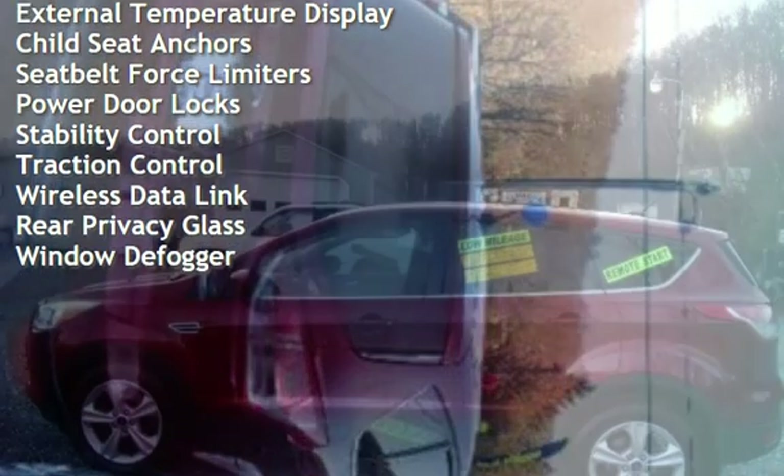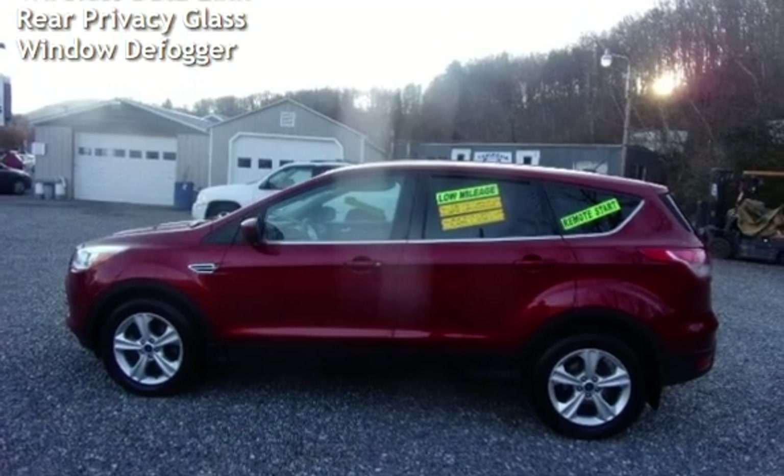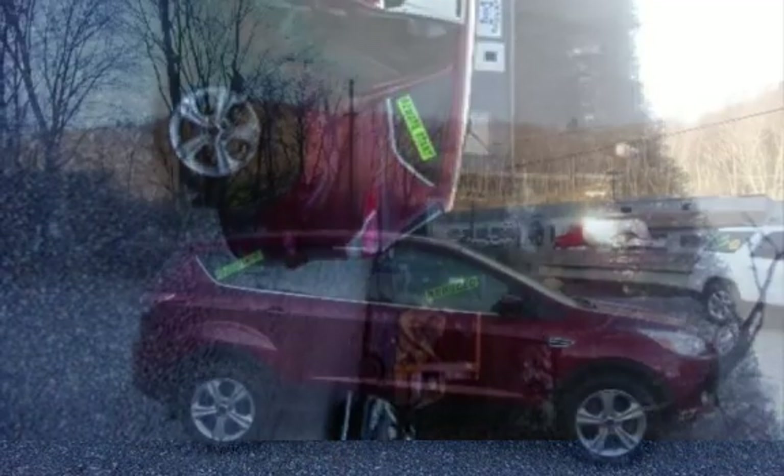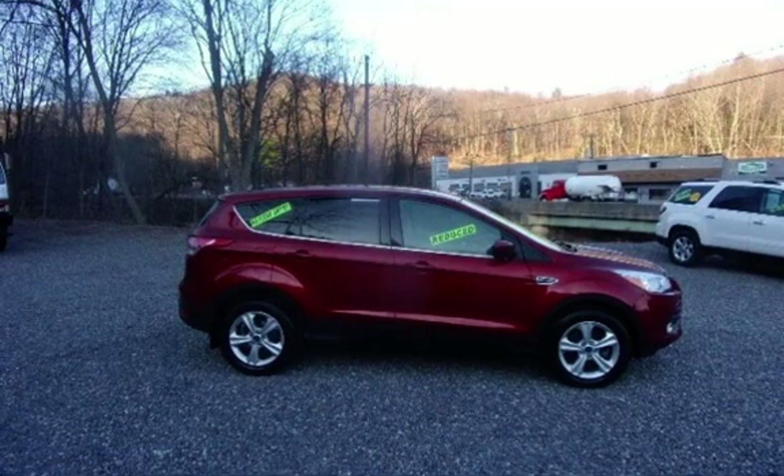Additional features include power windows, battery saver, digital odometer, external temperature display, child seat anchors, seat belt force limits, power door locks, stability control, traction control, wireless data link, rear privacy glass, and window defogger.